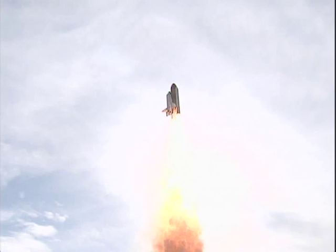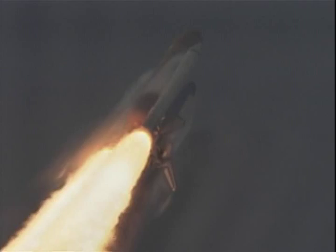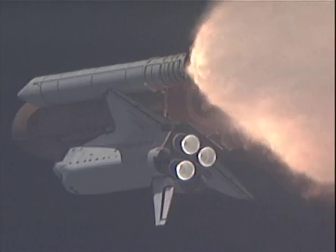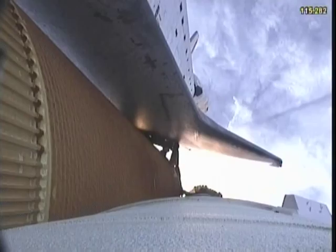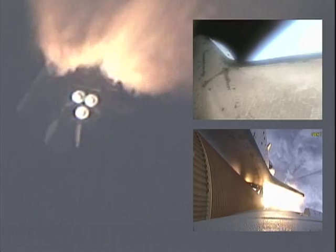Houston, Endeavour. Roger, roll Endeavour. The camera views we have now are just amazing. Always a great moment when the solids separate. You can see we have main engine cutoff — MECO — as we finally achieve orbit and weightlessness. What a great feeling. Here's a great shot taken by Chris Cassidy of the tank as we photograph it before it re-enters. Remember, it's the only part that does not get reused.